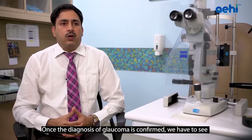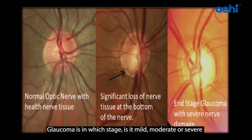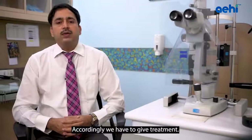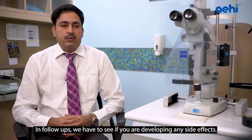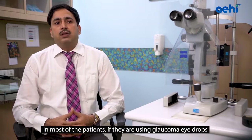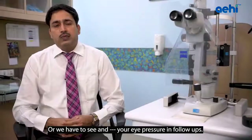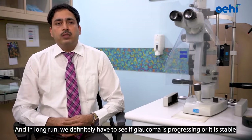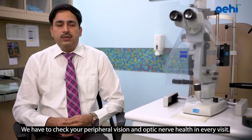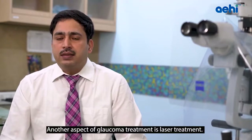Once Glaucoma is confirmed, we assess the cause, the stage — mild, moderate, or severe — and which eye is more affected, modifying treatment accordingly. In long-term follow-up, we monitor whether Glaucoma is progressing or stable, always checking peripheral vision and optic nerve health at every visit. Another aspect of Glaucoma treatment is laser treatment, of which there are three types.